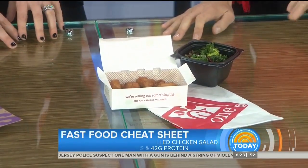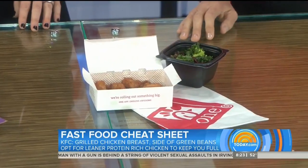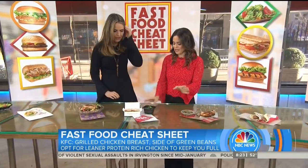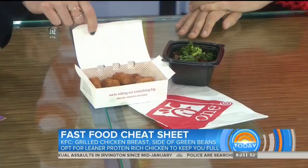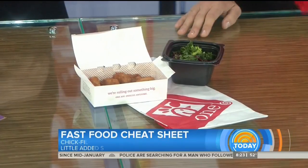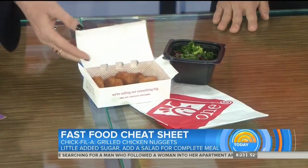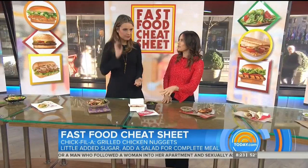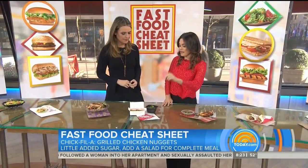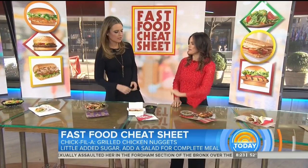At Chick-fil-A, go for the nuggets that are grilled — they're not just for kids. They look fried, but they make the exact same ones in a grilled version. So go for the grilled version; we're showing you the fried option there. Chick-fil-A has also added a superfood salad with kale and broccolini. So go for that small order grilled and then add the super greens right there.